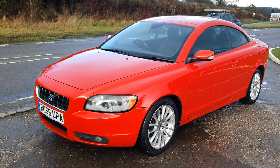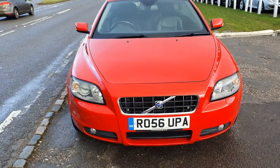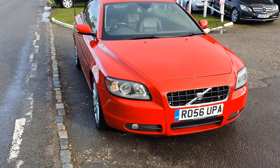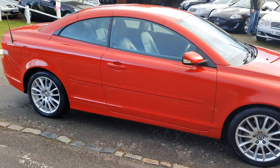It's got full service history and is HPI clear, so there haven't been any crashes or crunches. Really is a nice car — I can't see a scratch or dent or anything on it. It's been very well looked after.